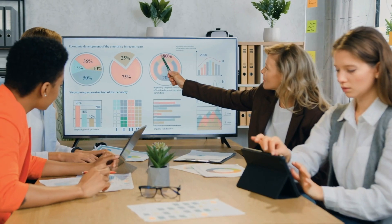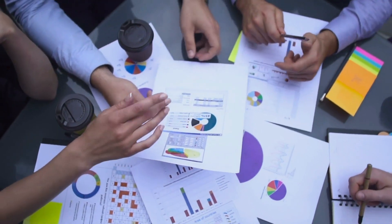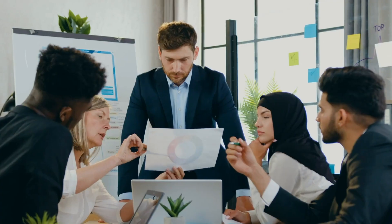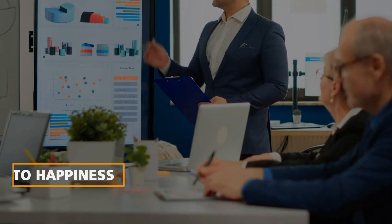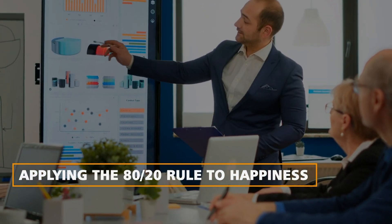Typically used in business and economics, this principle has proven to be a powerful tool for understanding and optimizing various aspects of life. Applying the 80/20 rule to happiness.